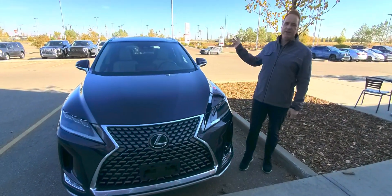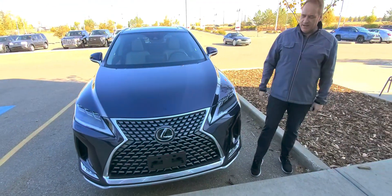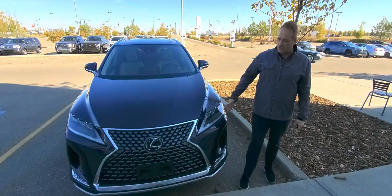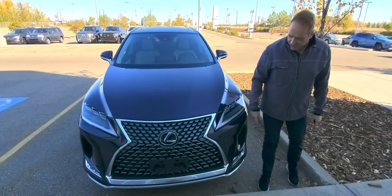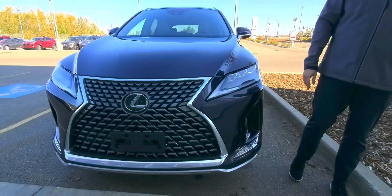You've got V6 power under the hood, you've got all-wheel drive so it's great in the winter and absolutely fantastic vehicle. In the front you've got the front clearance sonars, the projector style headlights, and you do also have fog lights on this one.